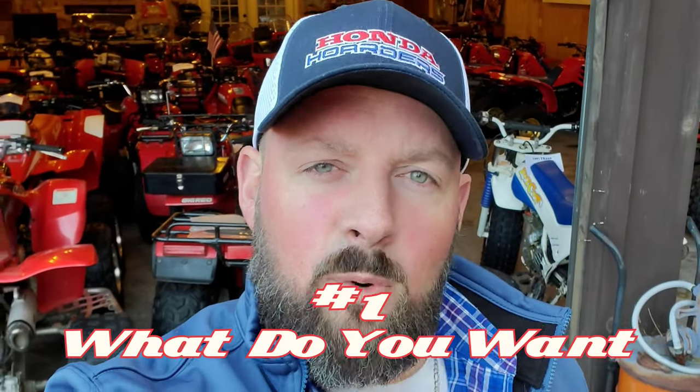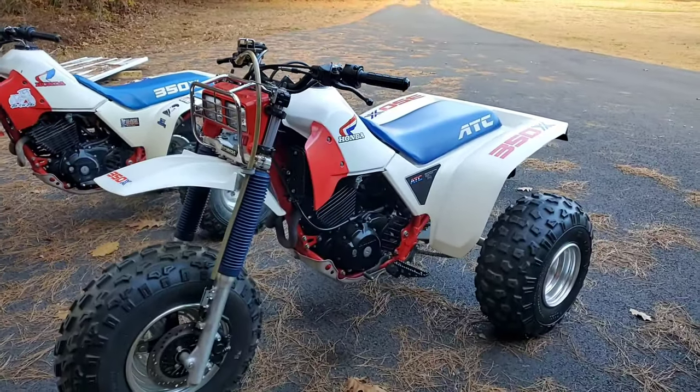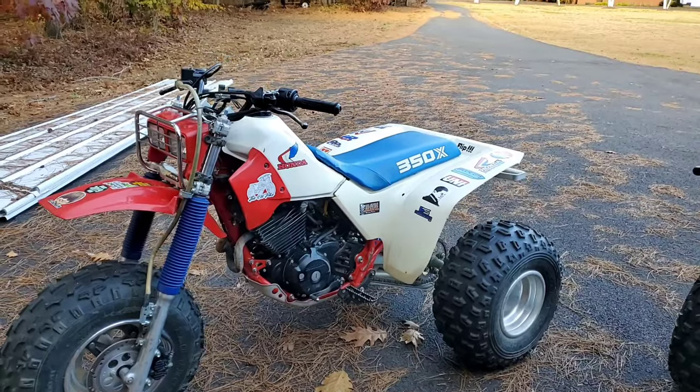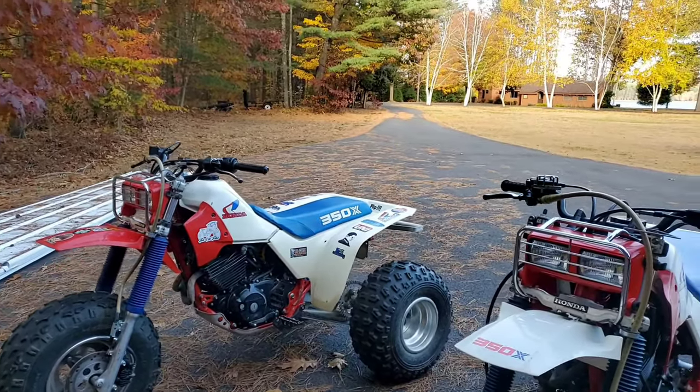Number one: what level of quality are you looking for? The ATC 350X was made for two years, 1985 and 1986. Do you want the 85 or the 86? Do you want a garage queen, a pavement princess, just a nice rider, something you can stick in a mud hole, or a complete project? Your answers will determine whether you want a minty 86, a minty 85, a nice rider, perhaps an 85 with 86 fenders, or something that'll take two to five months or a year more to work on.